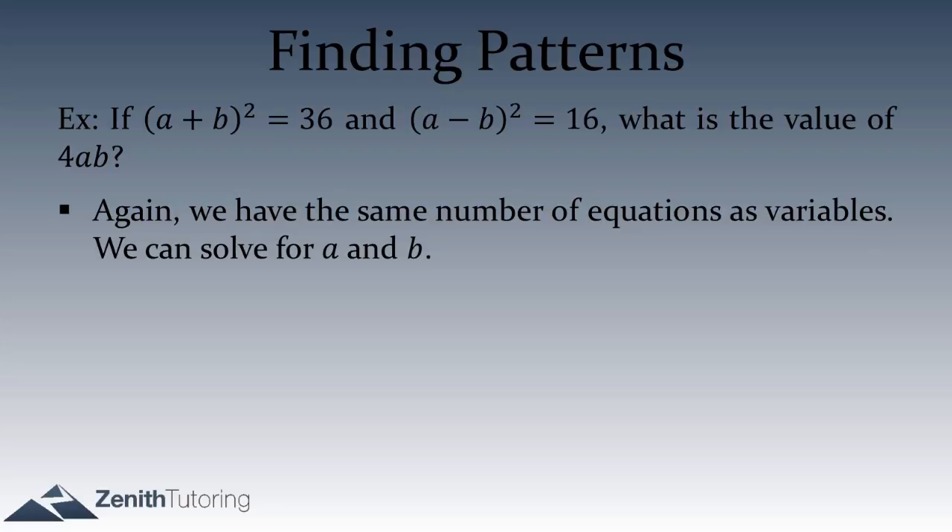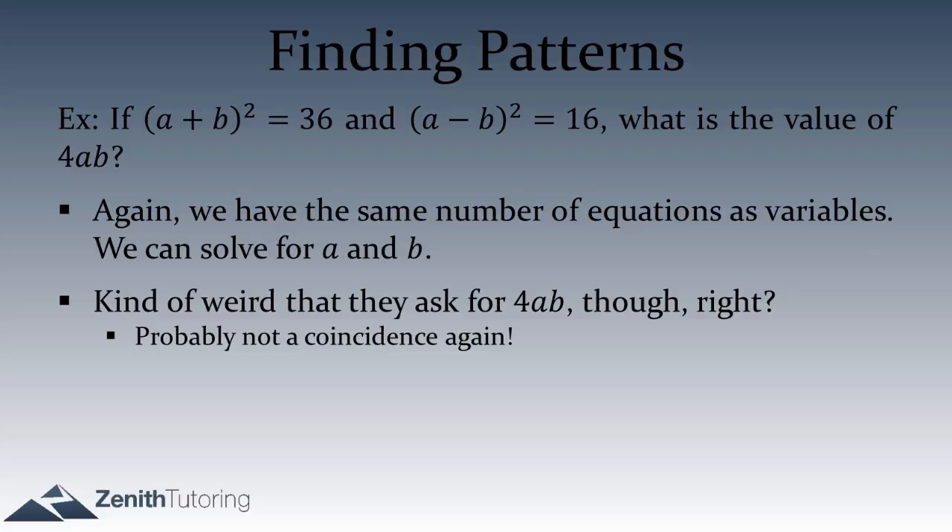Even though we can solve for a and b, it's kind of weird that they asked us for 4ab. Just like in the previous question where they asked for x² minus y², isn't it really oddly specific that they'd ask for 4ab? It's probably not a coincidence — there's probably something we can do with that pattern.